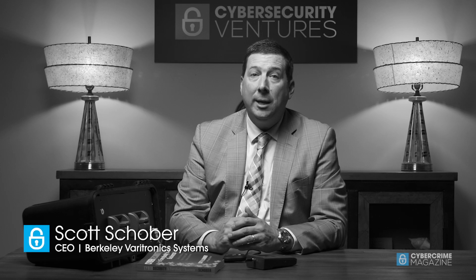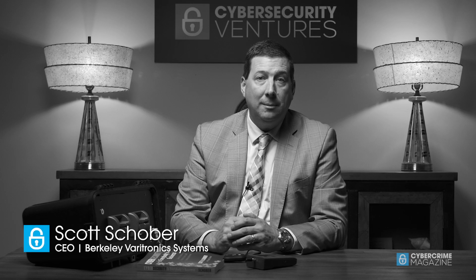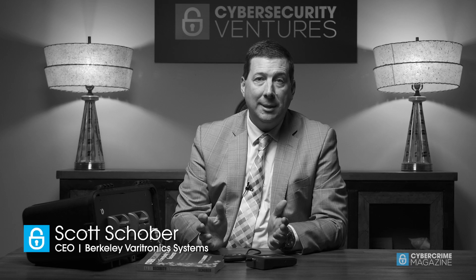I'm Scott Schober, President and CEO of Berkeley Veritronic Systems. We're a small business based out of Metuchen, New Jersey. We've been in business 47 years and we're privately held.